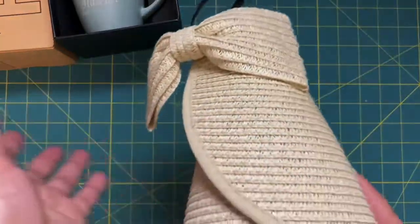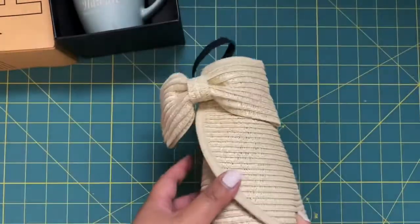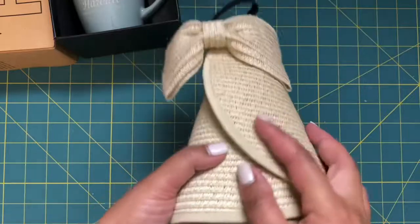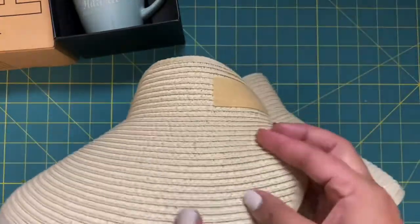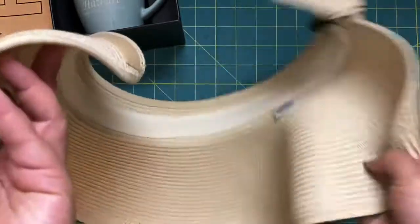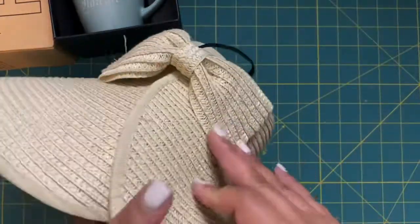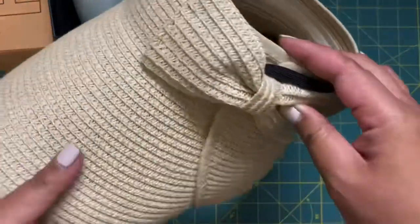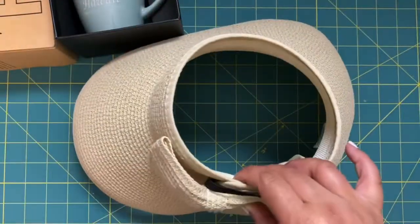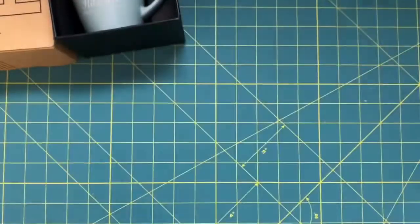We were able to stop by the Aloha Stadium Swap Meet in Oahu. I picked up a few things there, starting with a foldable visor. My husband was making fun of me for it, but it did what it needed to do — it's easy to travel with. I think I got it for about ten bucks. It opens up and I love it because I could put my hair up in a bun and have it on.